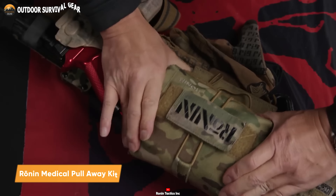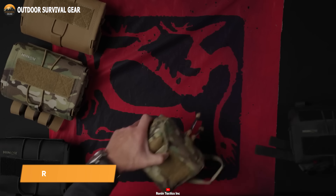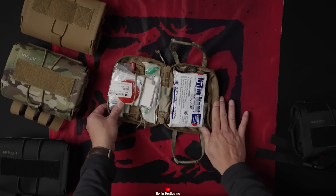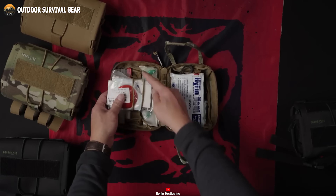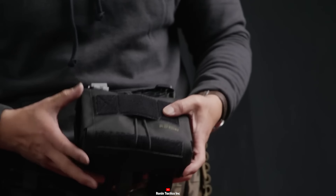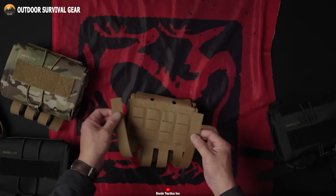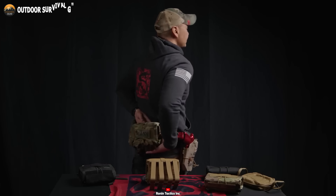Wrapping up this video with the Ronin Medical Pull-Away Kit, a medkit that offers a comprehensive solution for emergency tactical situations. With its sleek, low-profile form, this kit seamlessly integrates into any tactical setup. Crafted with precision using mil-spec webbing, the Pull-Away Kit guarantees military-grade quality and unmatched durability. Its MOLLE system compatibility provides flexible attachment options, be it tactical vests, backpacks, or belts.